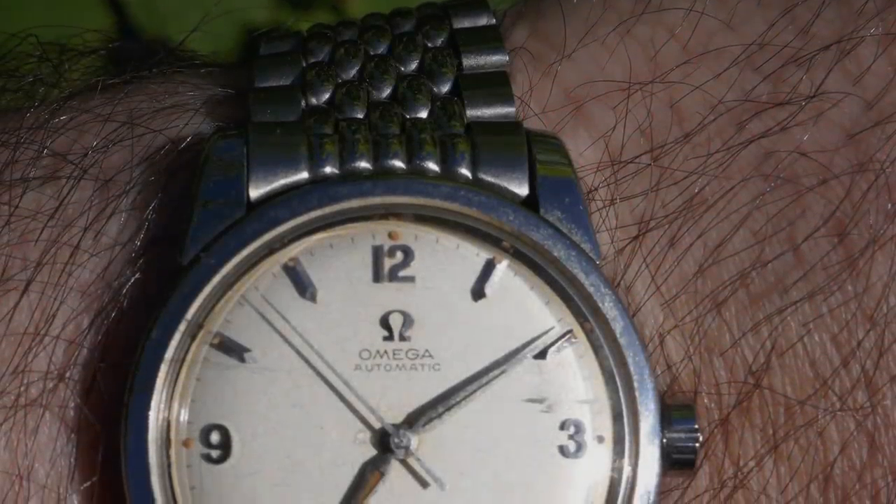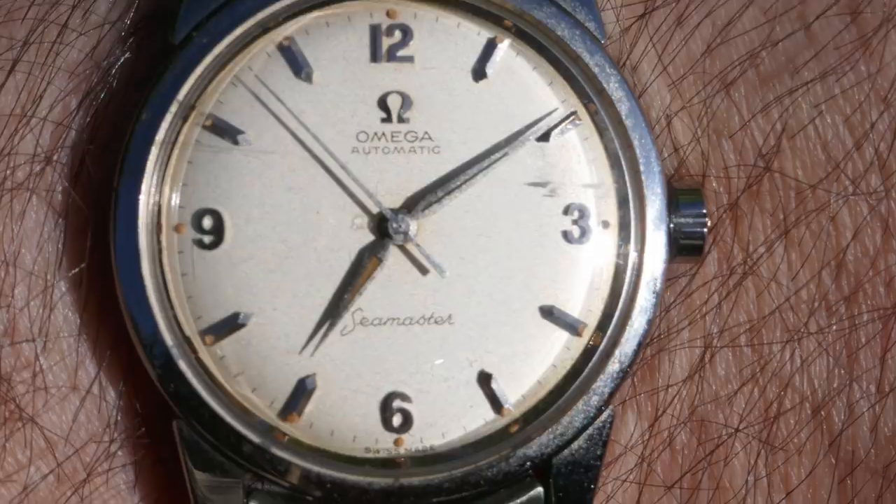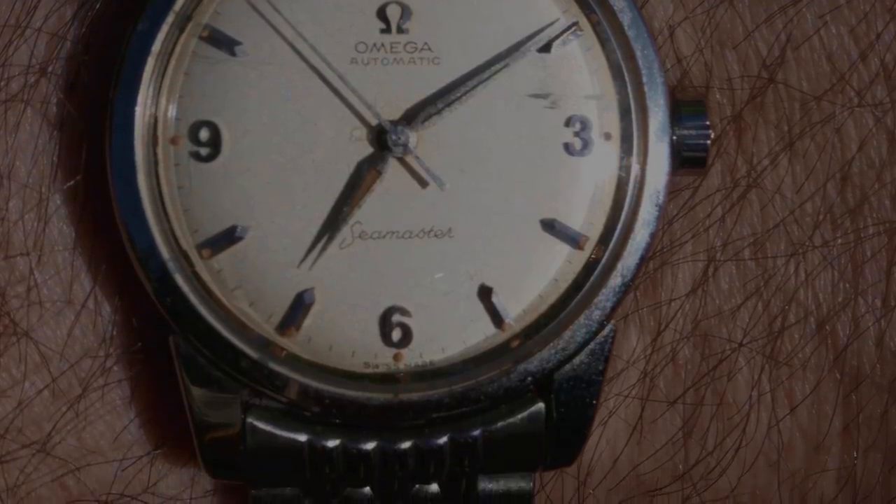This model has been recently reproduced by Omega in the 1948 Seamaster 70th Anniversary collection. The beads of rice bracelet also really tops off this model — gorgeous watch.